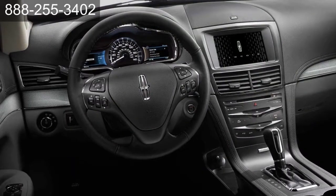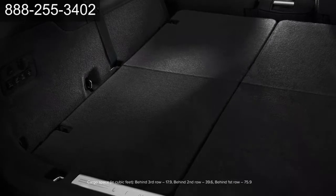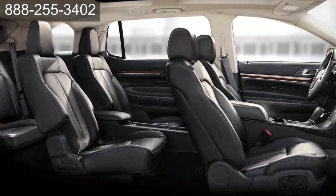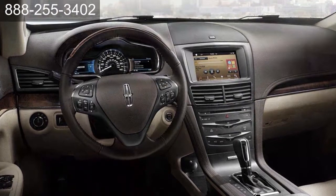Lincoln MKT makes flexibility effortless. With standard features like a power lift gate that opens to almost 76 cubic feet of cargo space, your everyday activities just got easier. The spacious interior can also accommodate up to seven passengers, and conversations are stress-free in the serenely quiet and comfortable cabin.